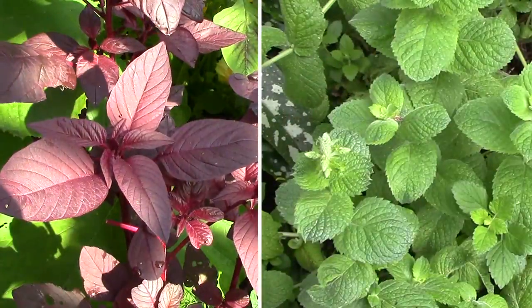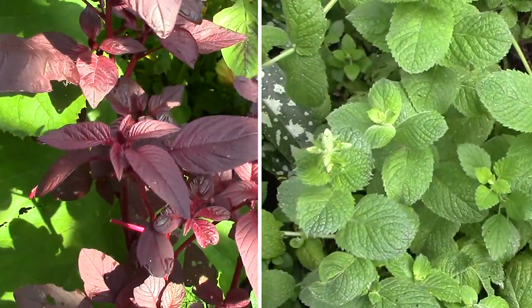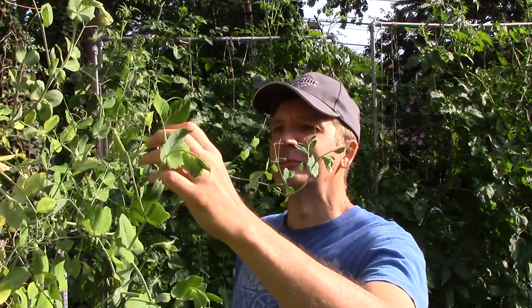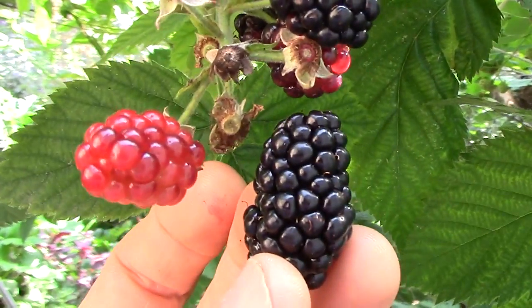Today I also added a little mint and burgundy amaranth leaves. Both are rich in antioxidants, and mint adds some flavor to the smoothie. While collecting smoothie ingredients, I often snack on sugar snap peas, which are surprisingly still producing. I also stopped by the blackberry bush for fresh picked blackberries.